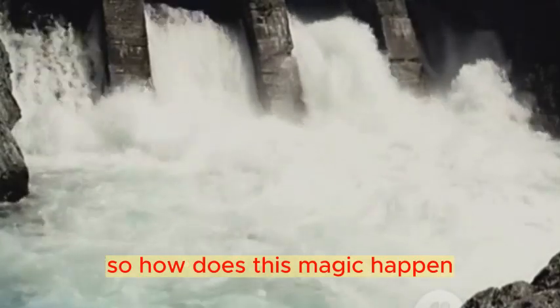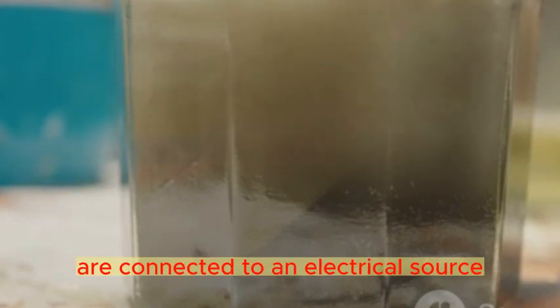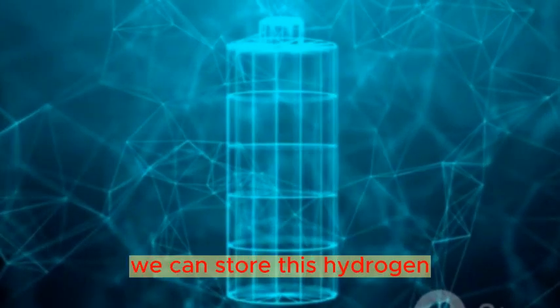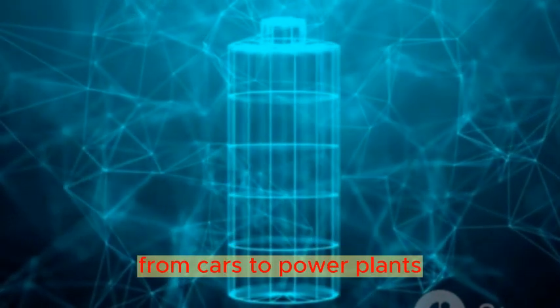So how does this happen? It starts with two electrodes immersed in water. When these electrodes are connected to an electrical source, they start to work their magic, breaking down water molecules into hydrogen and oxygen. But what do we do with this hydrogen? Well, it's not just a byproduct — it's a valuable source of fuel. We can store this hydrogen and use it later to power a variety of devices, from cars to power plants.